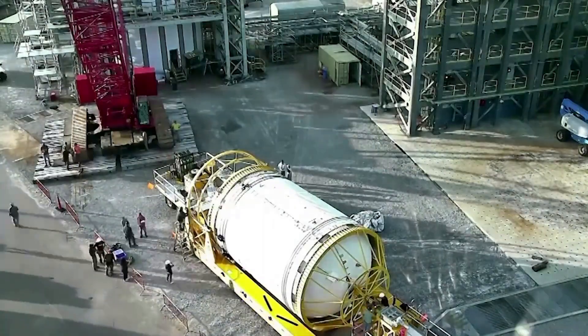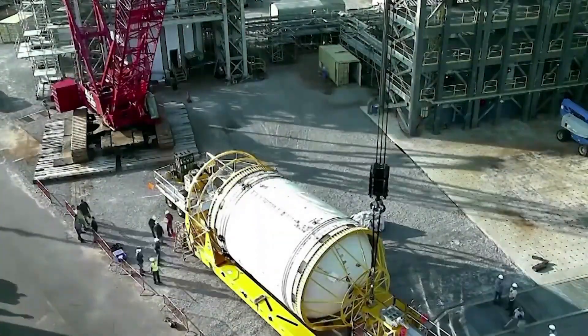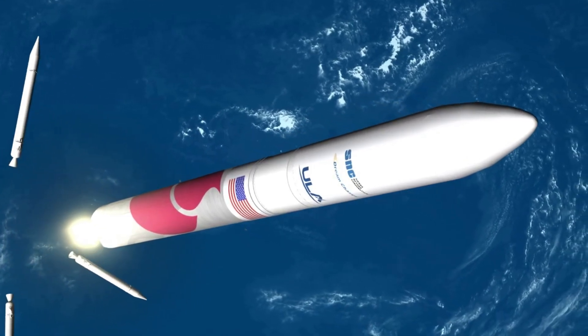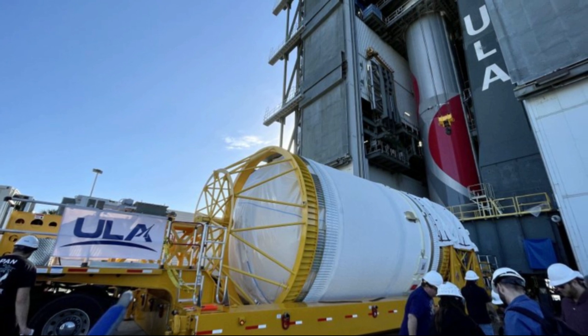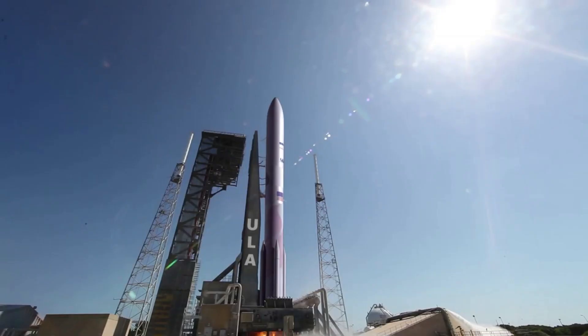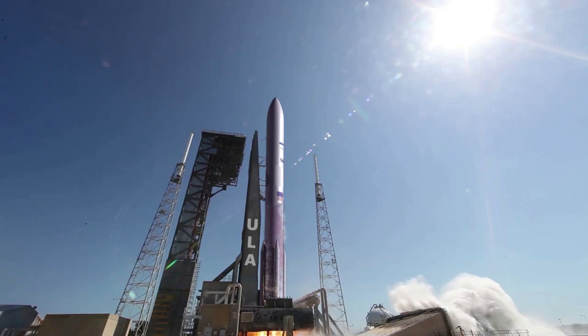With the inner stage installed, the only other main component needed for stacking is the upper stage itself. Tori Bruno tweeted one more time commenting, 'Now that is a beautiful sight.' This included an image of the Centaur 5 upper stage getting ready to be lifted and installed on the rocket. Once complete, we will see almost a full Vulcan and the true size of this rocket.